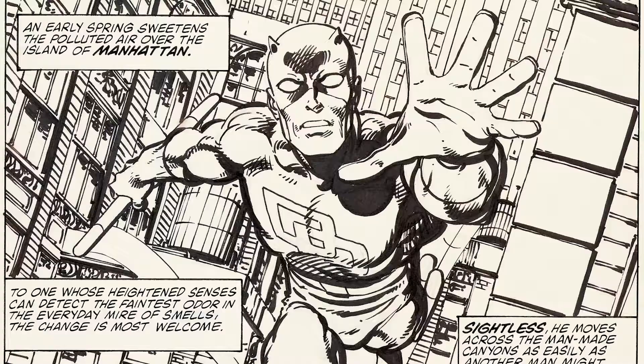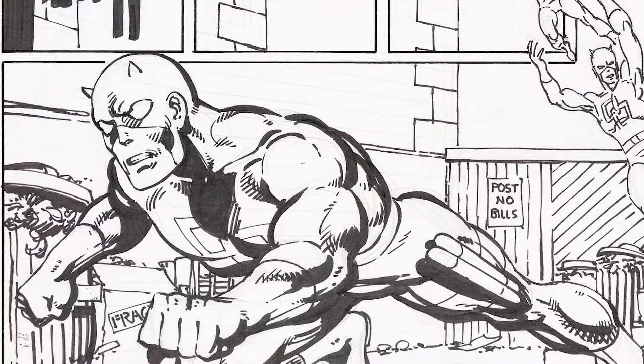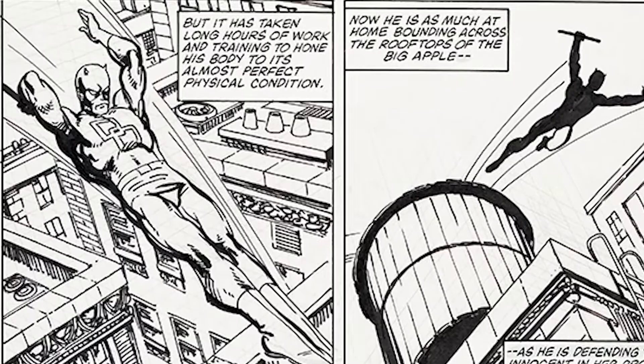Now the first four pages, like this opening splash, feature Daredevil. That's remarkable in itself because that's not a character Byrne drew very often. He drew one issue of the title in the 70s when he was first starting, and other than that, this is pretty much your only shot at Byrne Daredevil art.